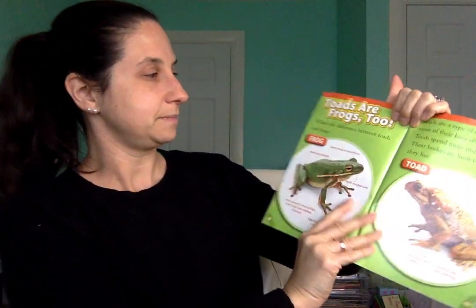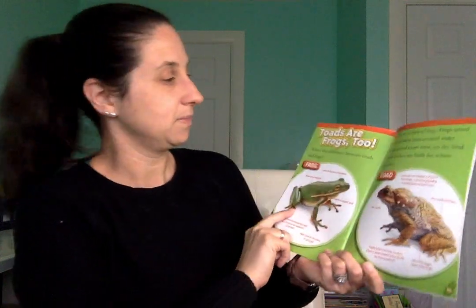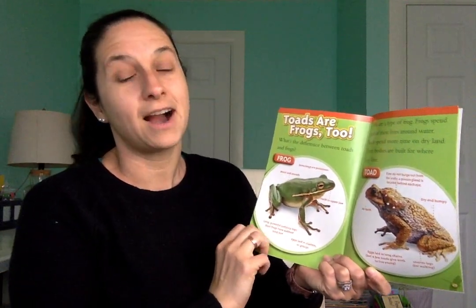Do you know what that's called — when an animal changes the way it looks, starting out as one thing and then changing into something else? It's a really fancy word. Are you ready? It's called metamorphosis. Let's clap it out — five beats. That's what happens when an animal grows up and changes into something new. A frog goes through metamorphosis, and we will talk about that more during circle time.